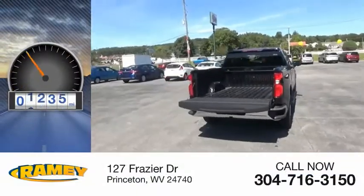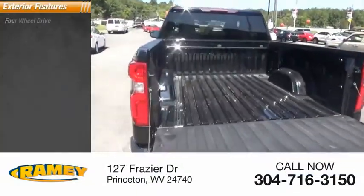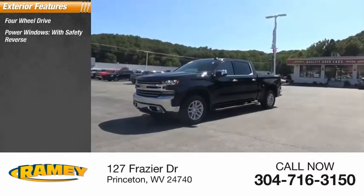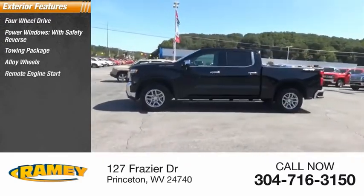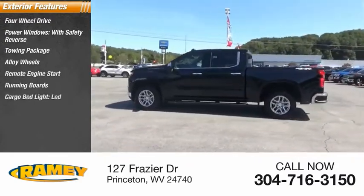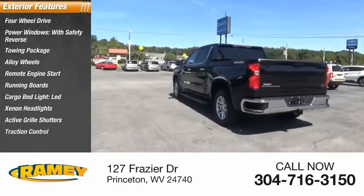This vehicle has less than 9,000 miles. Here are some of this vehicle's great options: four-wheel drive, power windows with safety reverse, towing package, alloy wheels, remote engine start, running boards, cargo bed light, LED, Xenon headlights, active grille shutters, traction control.